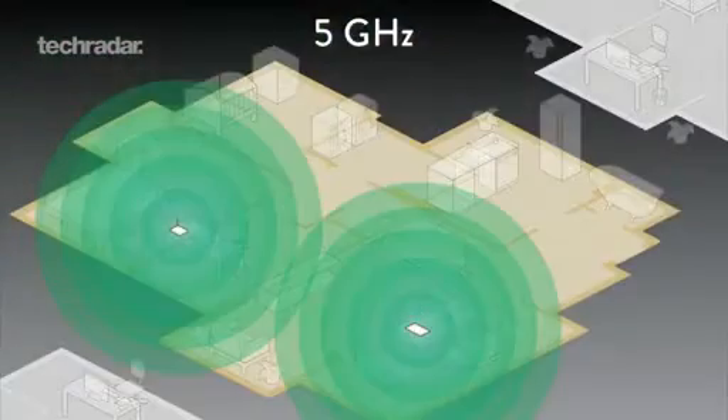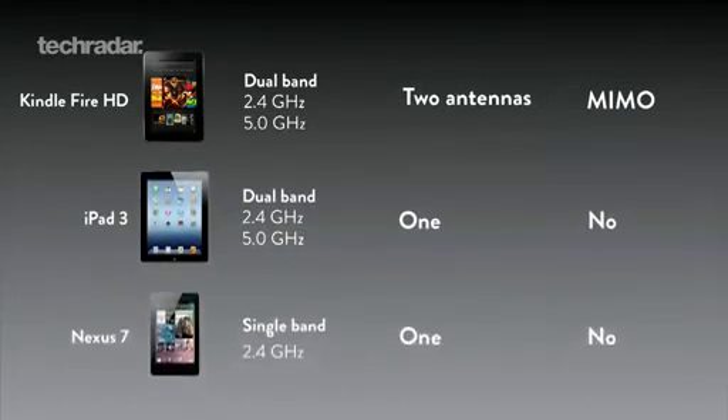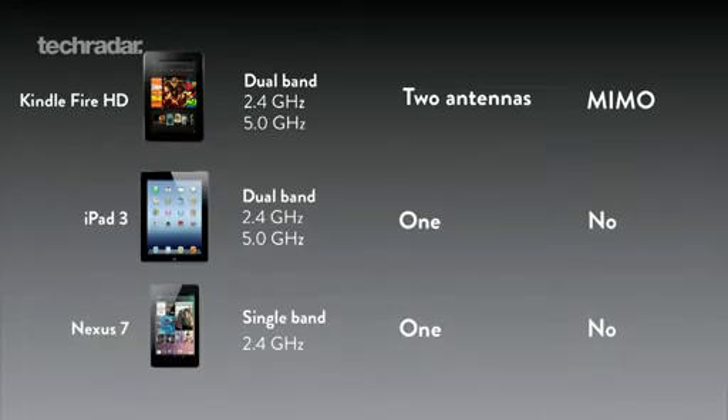The new Amazon tablet will feature better Wi-Fi than before, thanks to dual antennas and dual-band 2.4GHz and 5GHz band support. MIMO will be a key component of the Kindle Fire HD, which will apparently give the Fire HD 21% faster Wi-Fi than the iPad.